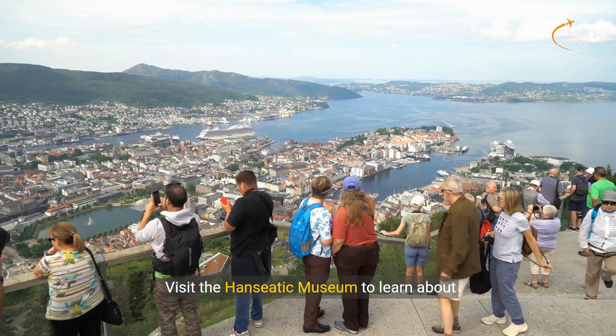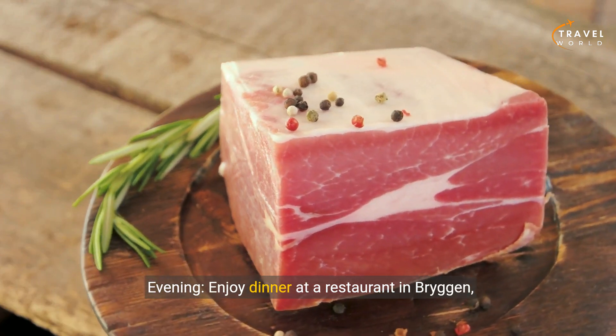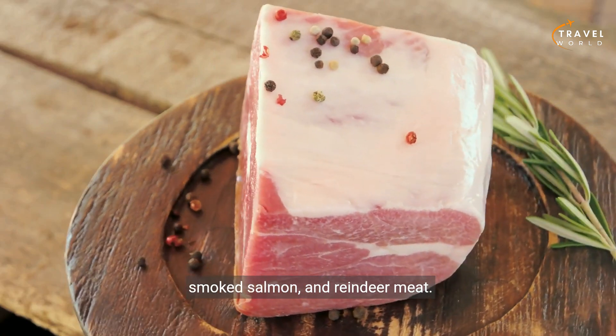Visit the Hanseatic Museum to learn about Bergen's maritime history. Evening: enjoy dinner at a restaurant in Bergen, sampling traditional Norwegian cuisine like seafood, smoked salmon, and reindeer meat.